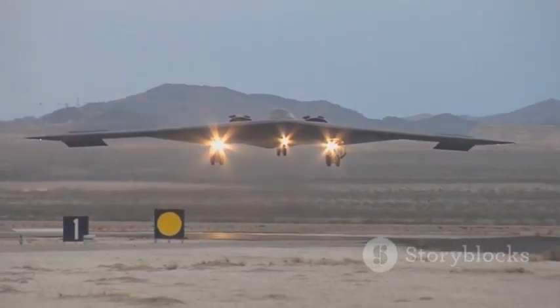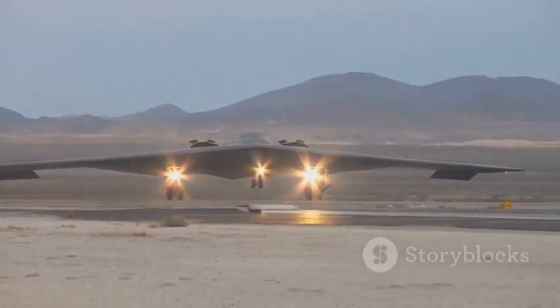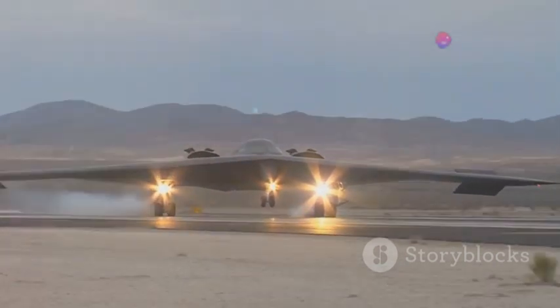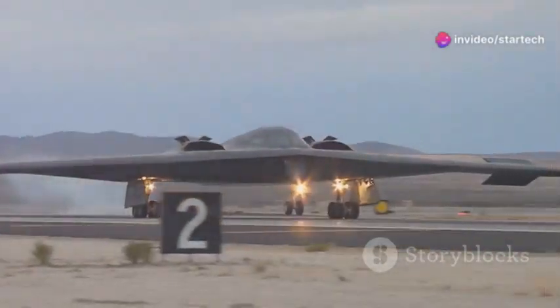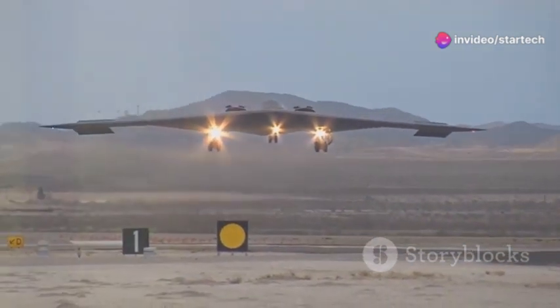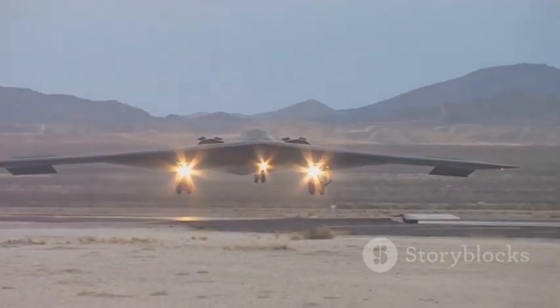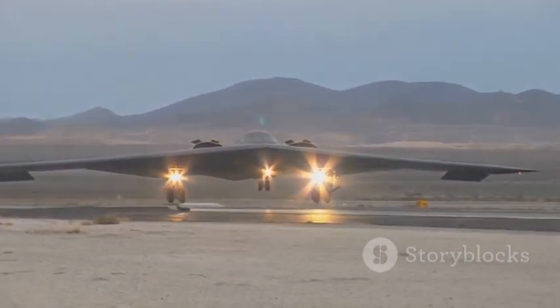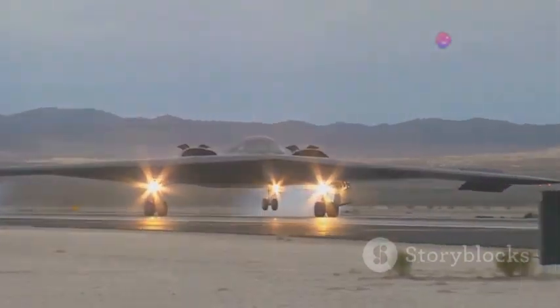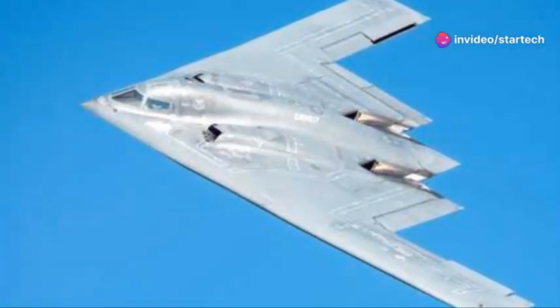Its versatility and adaptability have made it an invaluable asset, capable of performing a wide range of missions — from precision strikes to long-range bombing runs. Its presence alone was enough to make any adversary think twice, a powerful deterrent in an uncertain world. The B-1B Lancer continues to serve as a reminder of the importance of air superiority and the enduring legacy of those who designed, built, and flew this incredible machine.